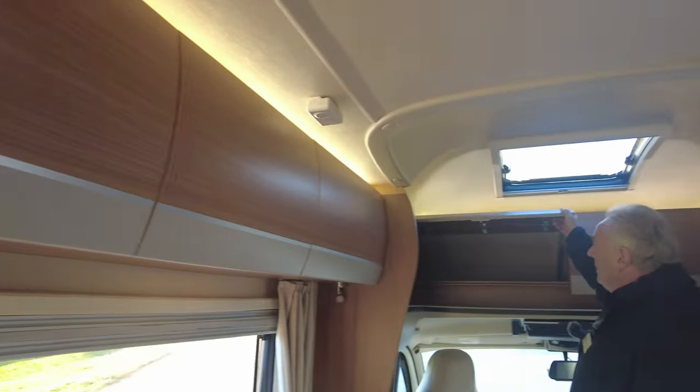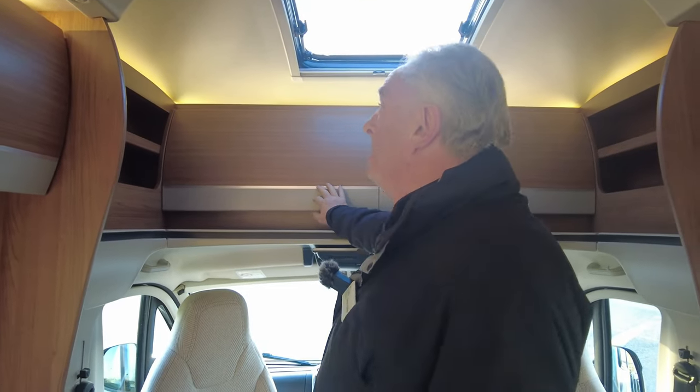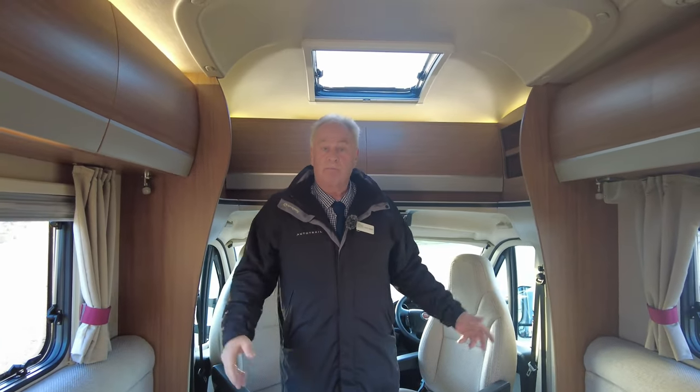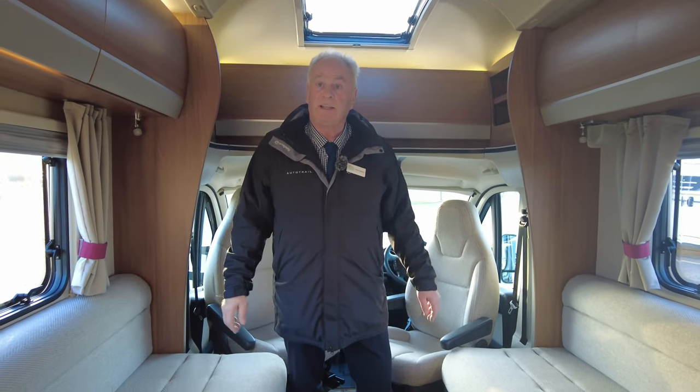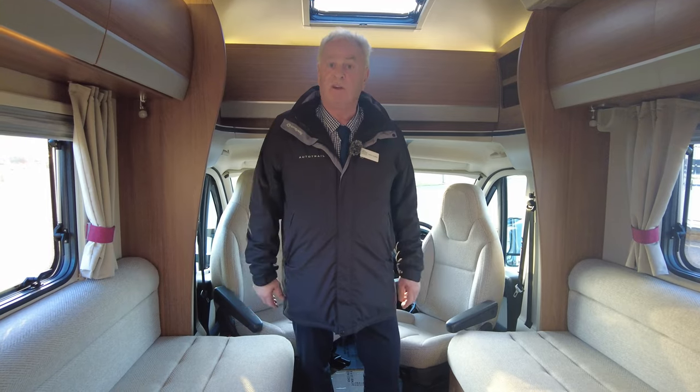This is a low-profile model, so you've got extra storage. When you ordered it, you could have ordered it with an extra bed if you wanted. There's a skylight as well. It's a very nice, clean van with removable carpets — perfect for two people. At just over 6.3 metres, come and see yourself at Donnai Motorhome Leisure.